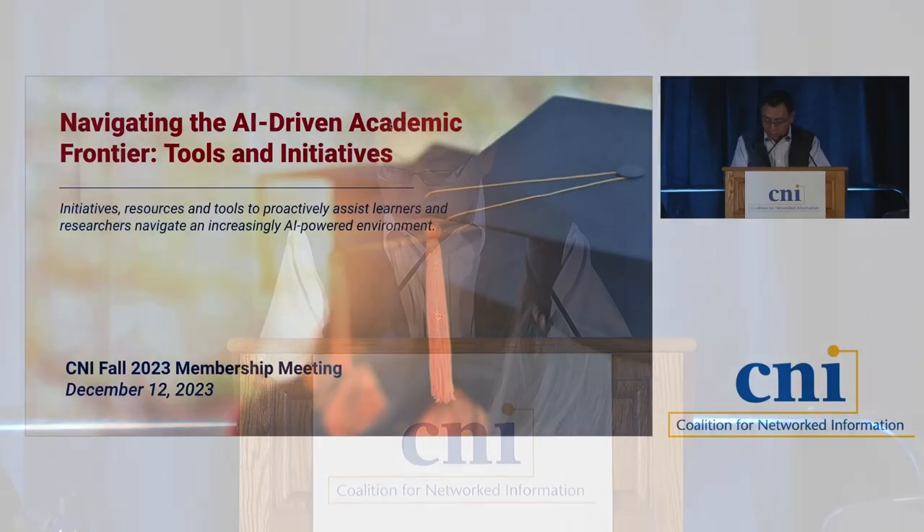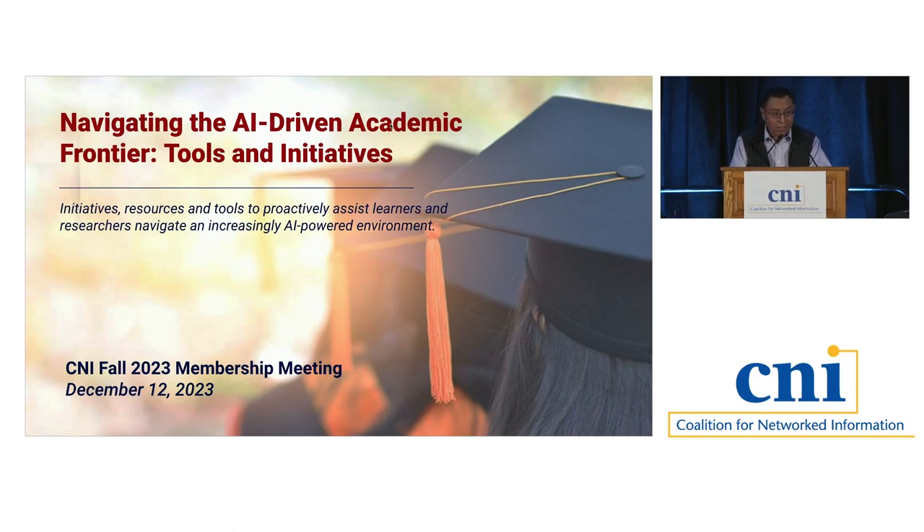Good morning, buenos dias. Good morning and welcome to one of the first sessions this morning. As many of you will probably agree, over the last year, we have witnessed a fundamental change in the art of writing. And yes, that includes academic writing. Today, we are going to share with you examples from our institutions about what we've done to proactively assist students and faculty navigate an increasingly AI-powered environment.